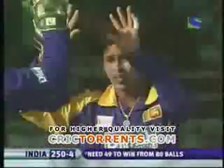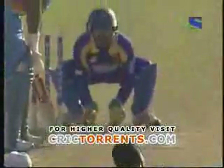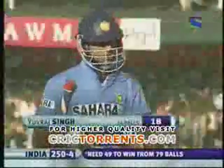It's bowled right through the defense of Yuvraj Singh — no clue whatsoever, pitching on middle stump just straightening and rattling the stumps. A standard off-break from Dilshan and he pushed through the leg side with the bowler around middle stump. Dilshan struck for Sri Lanka — fourth wicket, maybe late. Yuvraj Singh goes for 18 off 24 deliveries and India now 250 for four.